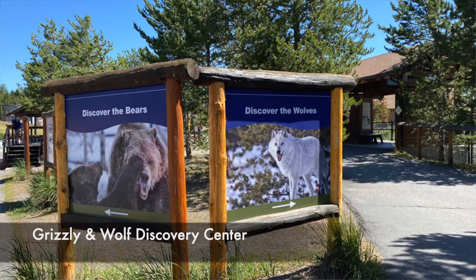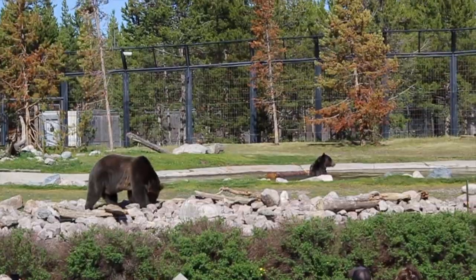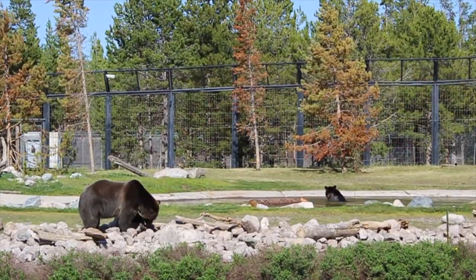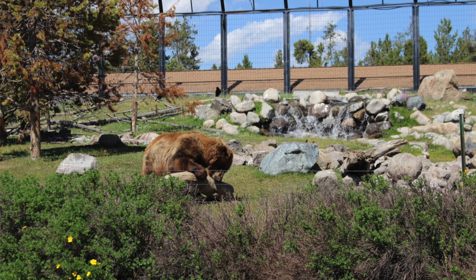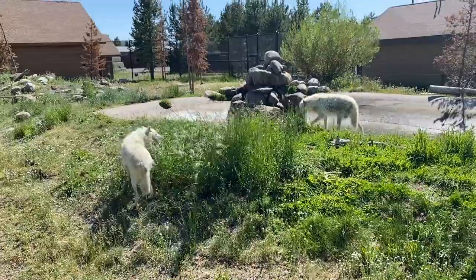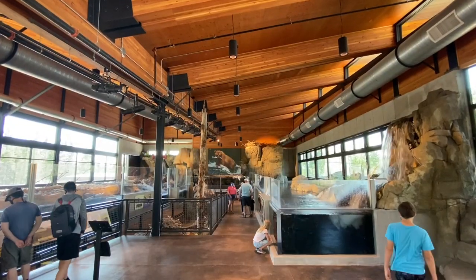Number six is the Grizzly and Wolf Discovery Center. This is not in Yellowstone, but just right outside the park in West Yellowstone. When you go to Yellowstone, you're not guaranteed to see a grizzly bear or a wolf — you have to get to the right areas at the right times and get a little lucky. But here you're guaranteed to see them. They rotate the grizzly bears, hide food in rocks and logs, and provide a place for them to swim, so when they come out they're active — wandering around hunting for food, not just napping like at zoos. The wolves are awesome too; they have little packs there, and they also have otters and a lot of birds. This was really one of the highlights of our most recent trip.